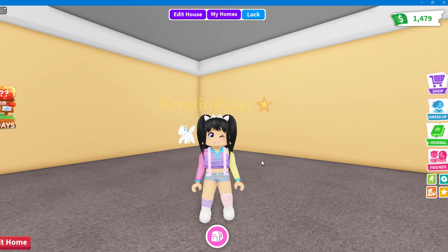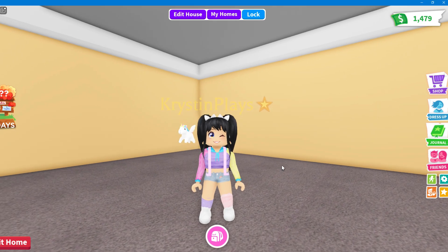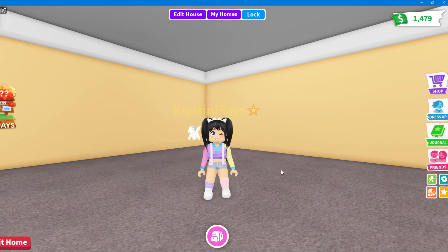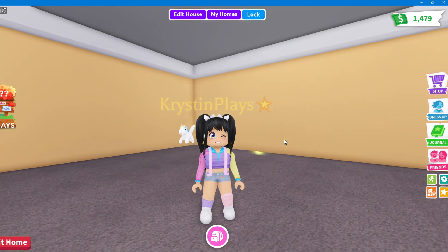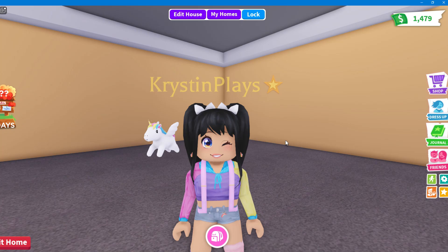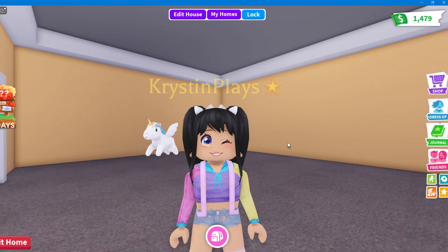Hey everyone, it's Kristen and welcome back to my channel. I hope you guys are having an awesome day. For today's video, I am so excited because as you guys know, we have the new expandable home update here in Adopt Me. If you guys want to see all three homes updated and the full tours, make sure to check out the video I posted right before this — I give you guys a full tour on all three homes and all expansions.